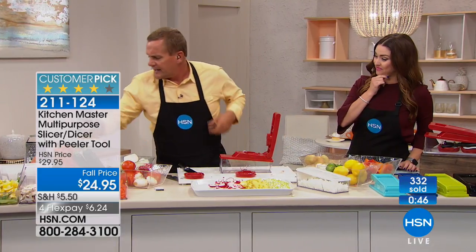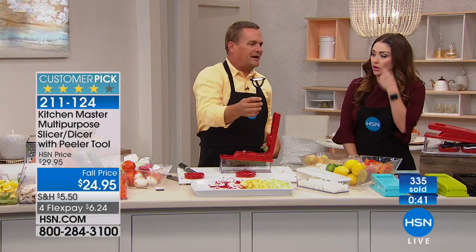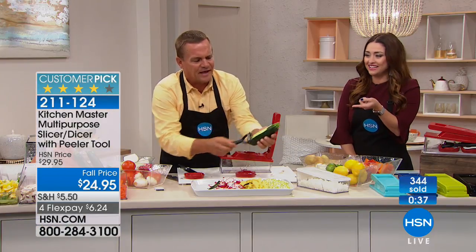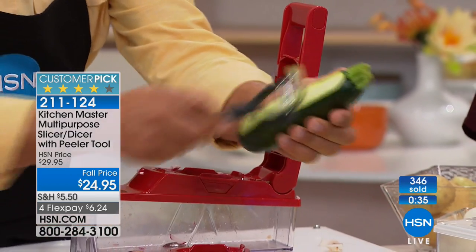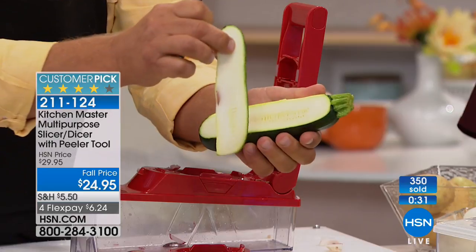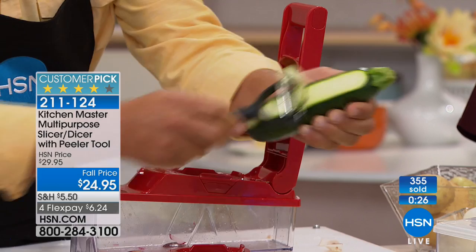It even comes with this peeler — and I've got to show you this peeler because you would pay two flex pays for this. It's the best peeler. Look at this — it peels in both directions, so it's twice as fast. You can even have fun with a peeler and make those long curls for garnishing salads. And when you flip over the other side, this is a julienne peeler.